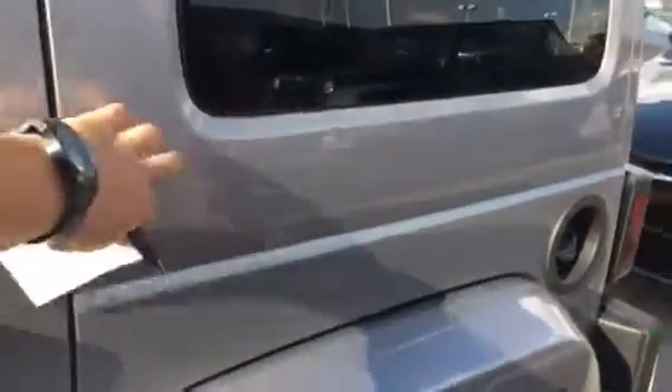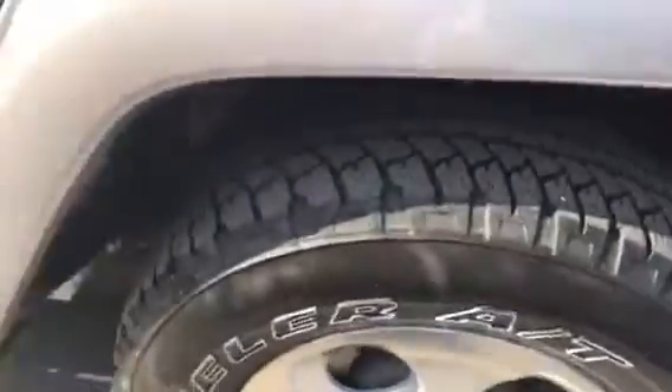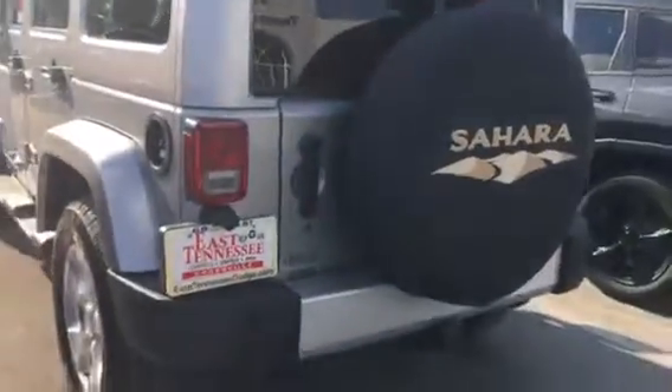Hard top, shell body colored — as you can see here you've got the gray. Good Bridgestones all the way around it. Drowned it in rubber there, so tow package on the back.